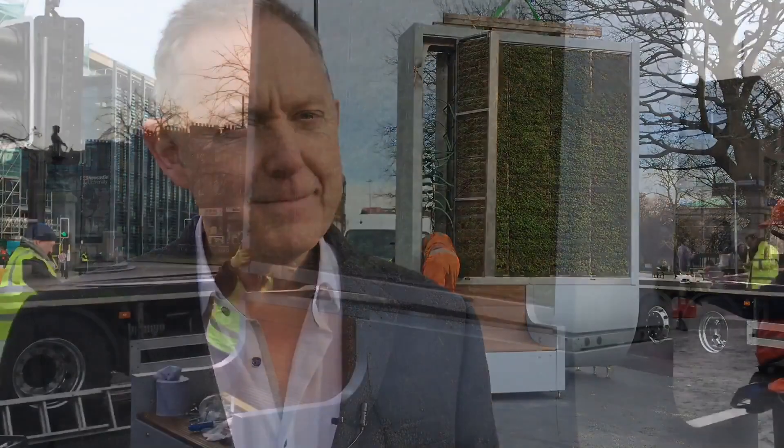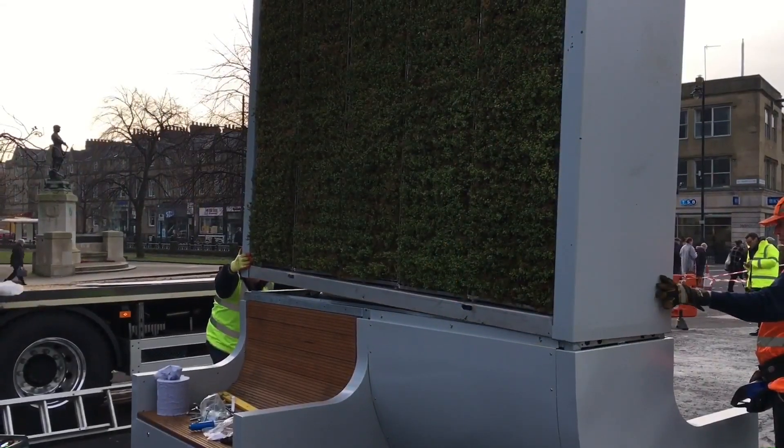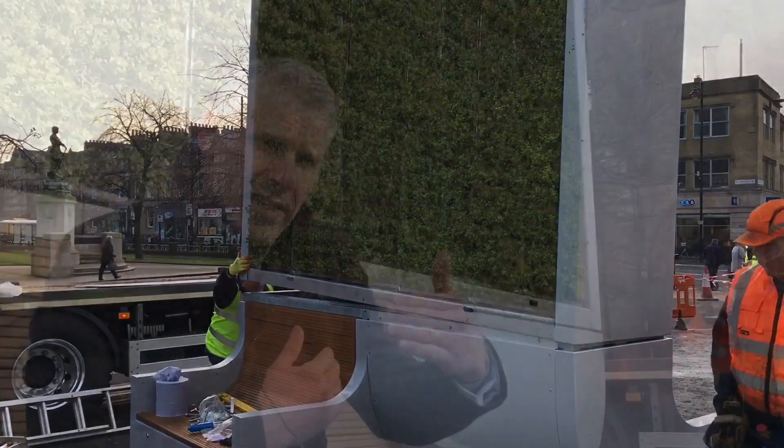Essentially it's a giant air filter — it's a wall of moss. As the air passes through it, moss has an amazing pollution-absorbing ability and can remove particles of pollution, CO2, nitrous oxide, that kind of thing.